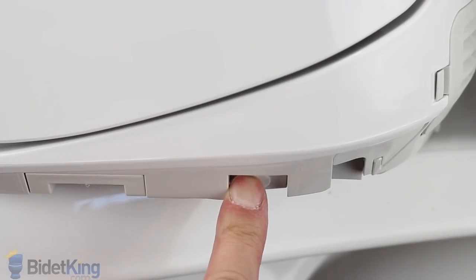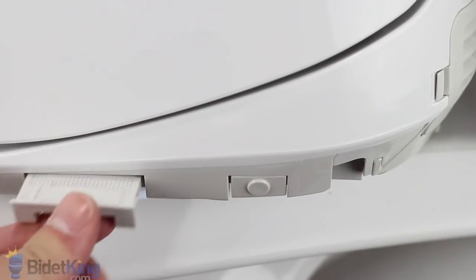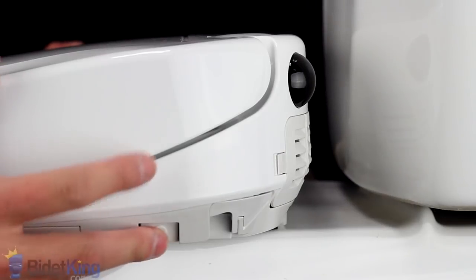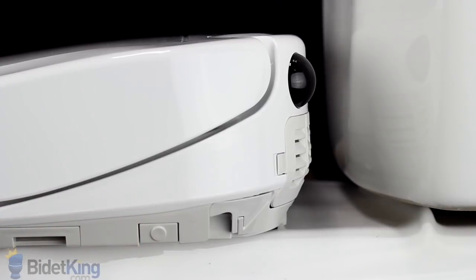On the right of the seat, we see the quick release button, remote control receiver, the deodorizing filter, and the deodorizer vent. Toto washlets offer catch-plate installation, so they can be easily adjusted or removed for cleaning.